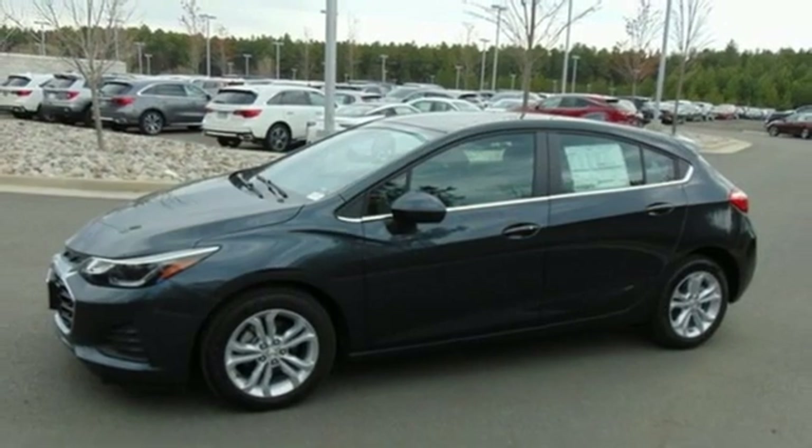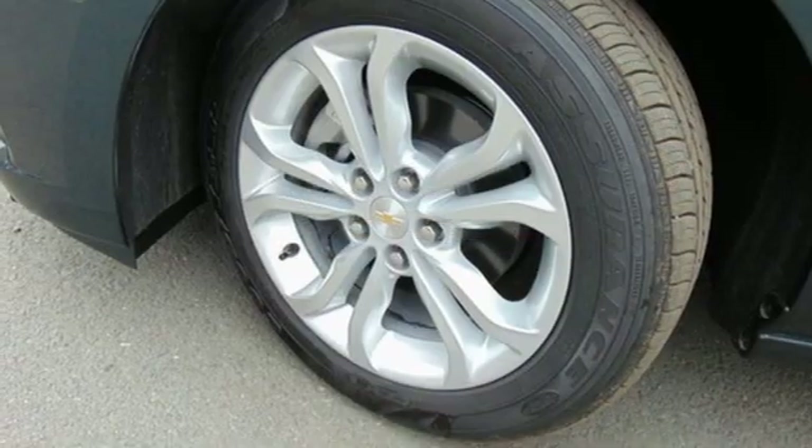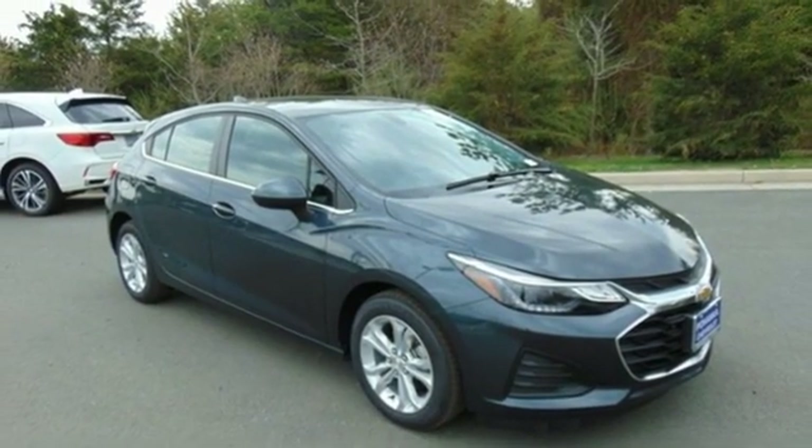Manual tilting steering column, automatic transmission, aluminum wheels, gas pressurized shocks, and intercooled turbo inline four-cylinder engine. Stop in for a test drive and make it yours today.